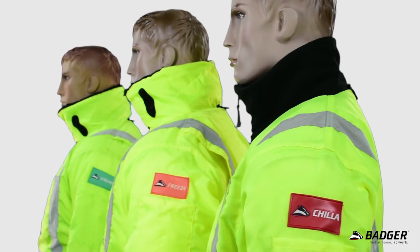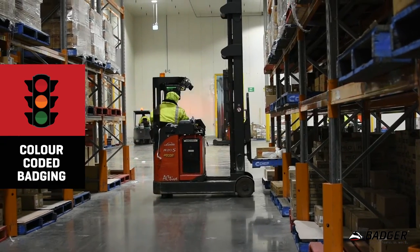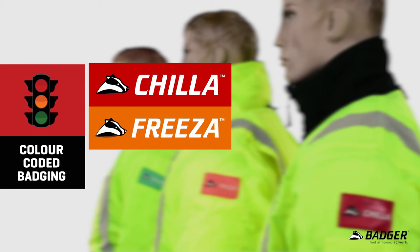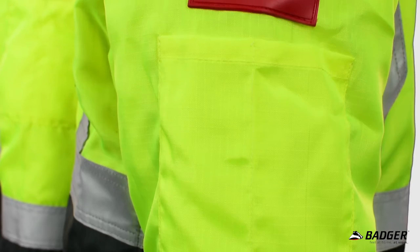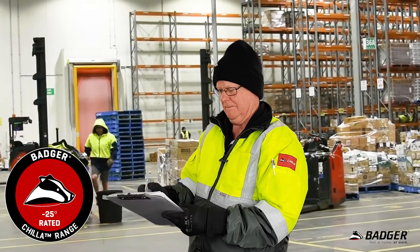Another industry-leading feature across the range is the colour-coded badging system, which allows you to easily ensure the comfort and compliance of your team in cold environments. The system basically follows the logic of a stoplight. Red sleeve badges signify the garment is part of the chiller range, which is suitable for use down to minus 25 degrees Celsius.